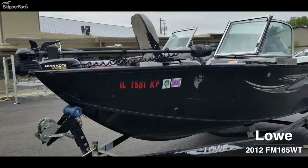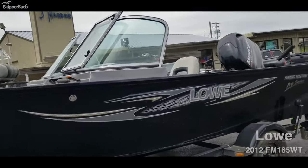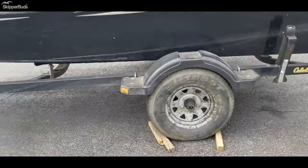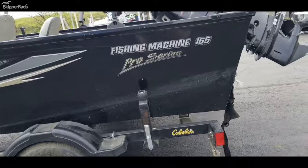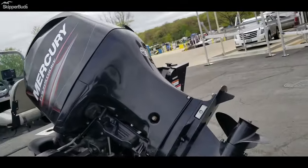Today I have a 2012 Lowe Fishing Boat. It's a 16-foot Fishing Machine 165 Pro Series. It does have a swing tongue on the trailer. It has a 90-horse Mercury 4-stroke on it.